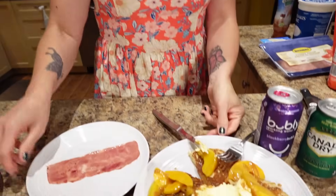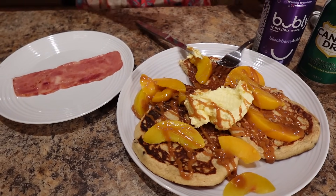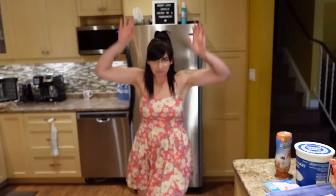Calories for all of this including the turkey bacon: 460 calories and 37 grams of protein!